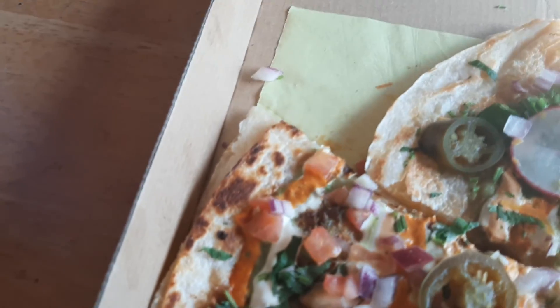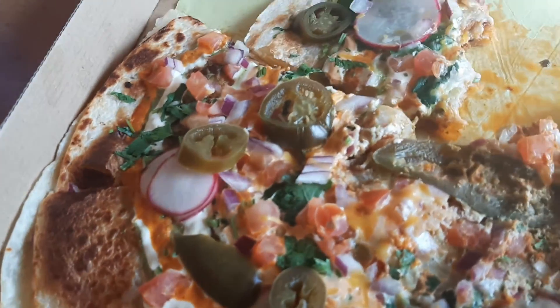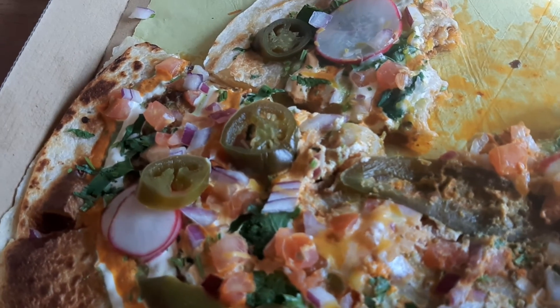Just look at this thing — look at how awesome it all is. Look at this motherfucker. Doesn't that look like something you want to eat?